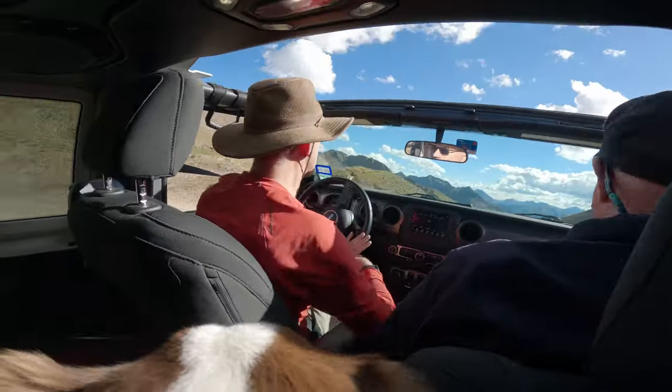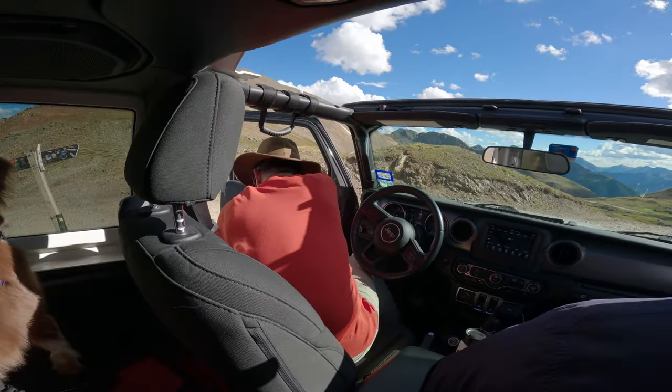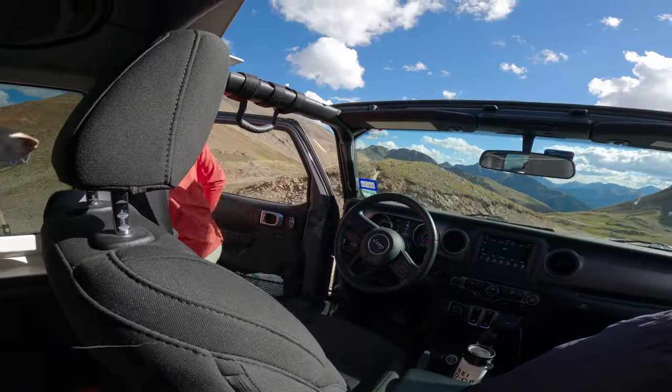After Olive was done in the snow we headed back out and made it up Hurricane Pass, and the views from Hurricane Pass were absolutely spectacular.